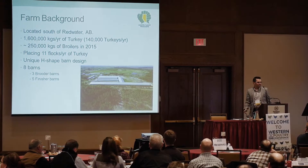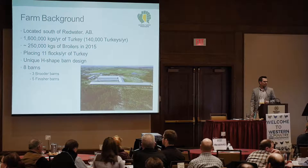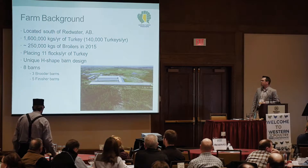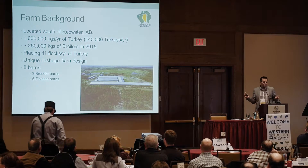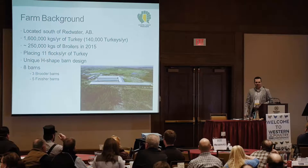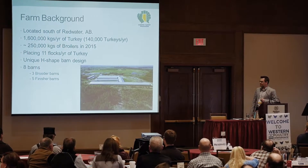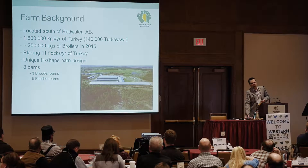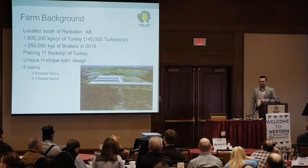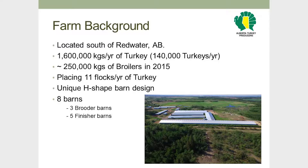A quick farm background: we are located just south of Redwater. We run about 1.6 million kilograms of turkey per year, which equates to about 140,000 turkeys a year. Last year we had the opportunity to get into broiler production, doing about a quarter million kilograms of that. We place almost every month, about 11 flocks of turkey per year, intermingled with some broiler flocks. With our eight barns, we have lots of flexibility in what we produce.